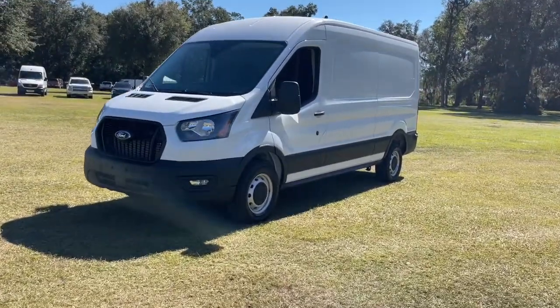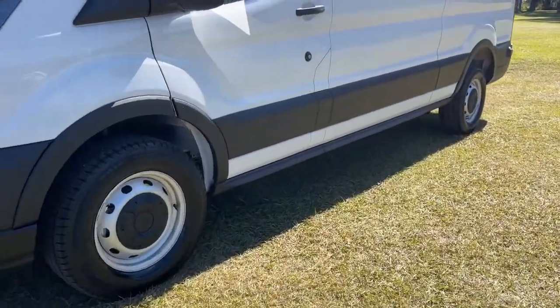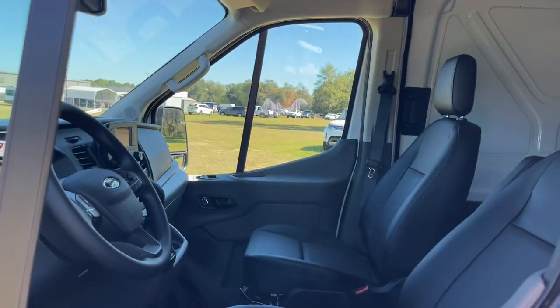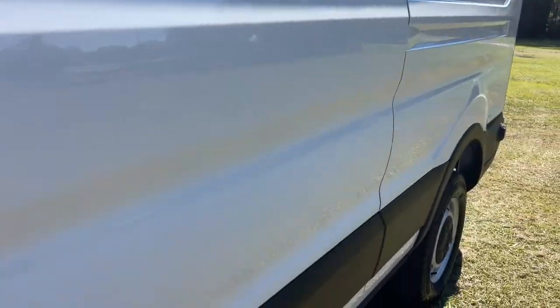Whether you're looking for a family hauler, custom conversion van, or commuter shuttle, this flexible wagon has the modern safety features, stability, comfort, and convenience features to do the job right.